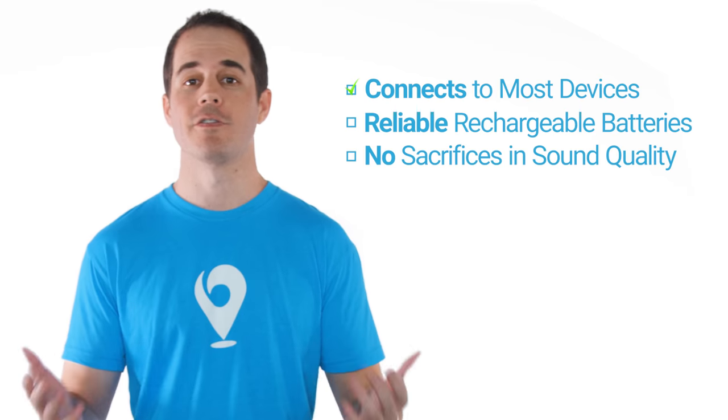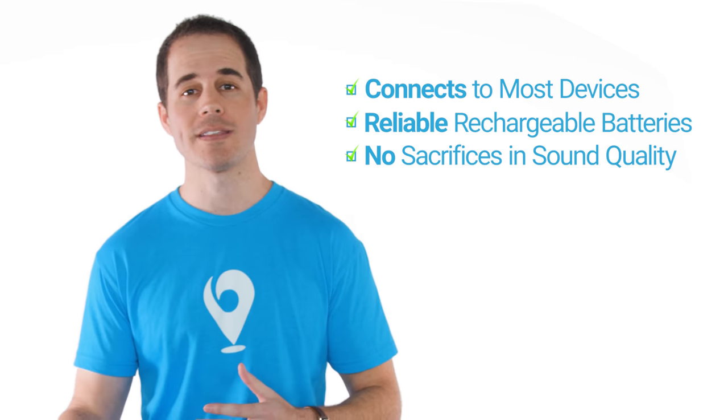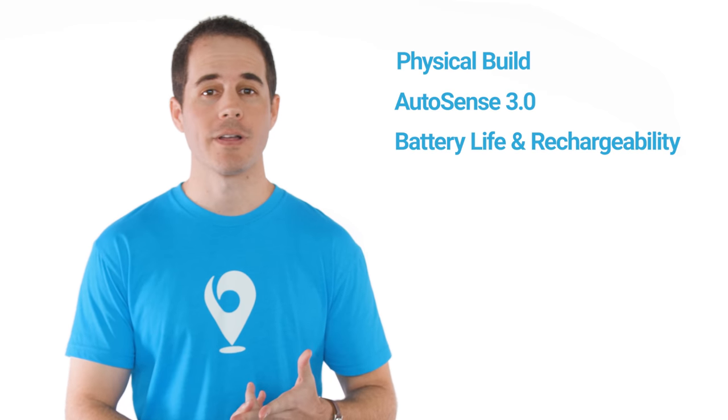Finally, at the end of 2018, Phonak released the Marvel. It ties all these things together — connects to pretty much all phones and is powered by a lithium-ion battery. Marvel gets you the widest connectivity to your devices, the best rechargeable battery technology, and no sacrifices in sound performance. In this video I'm going to focus on four main areas: the physical build of the devices, the new operating system, rechargeability and battery life, and Bluetooth functionality, the app, and TV streaming.